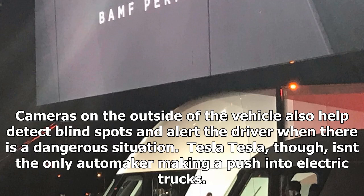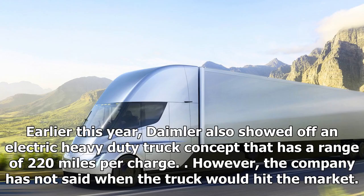Tesla, though, isn't the only automaker making a push into electric trucks. Earlier this year, Daimler also showed off an electric heavy-duty truck concept that has a range of 220 miles per charge. However, the company has not said when the truck would hit the market.